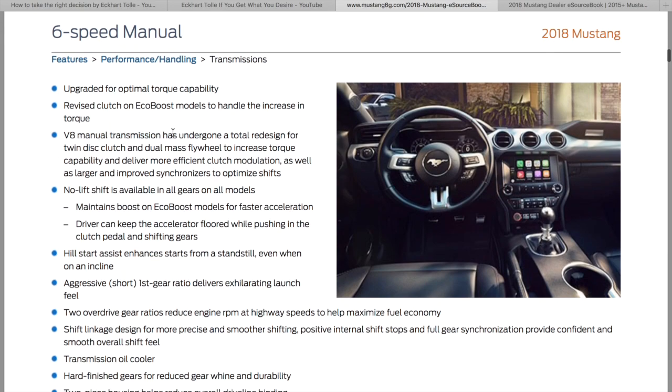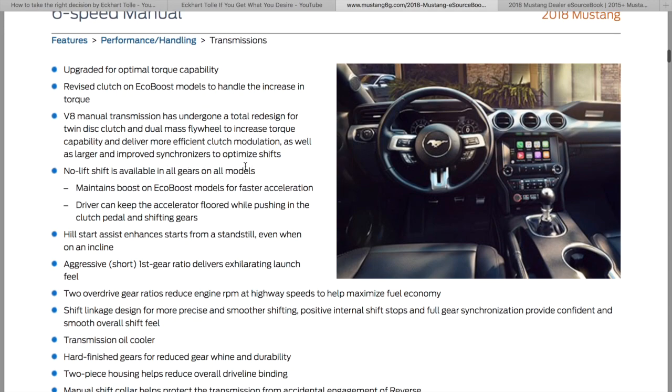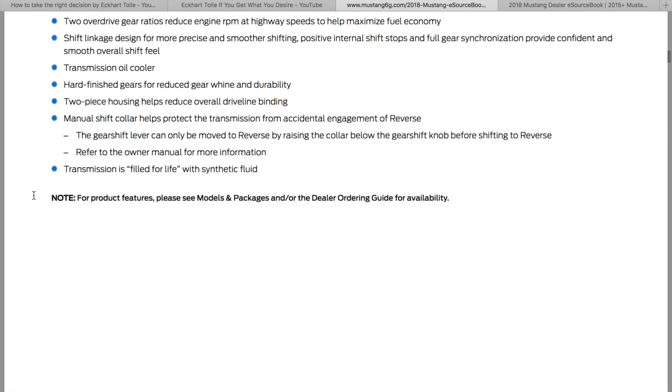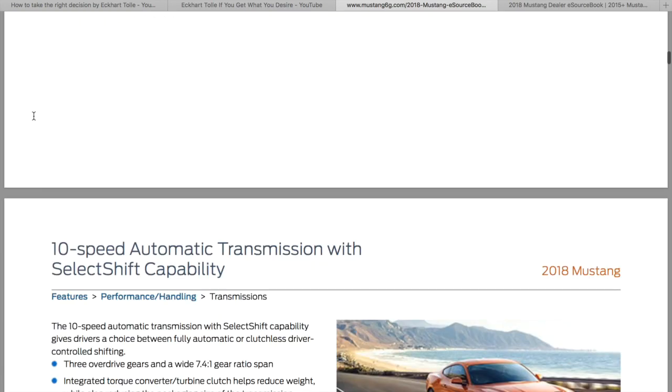They say right here the V8 manual transmission has undergone a total redesign. The MT82 is kind of terrible — well, it's strong as an ox, but that makes it notchy. With the Mustang being affordable, if you want it to shift buttery smooth and hold 1,000 horsepower, you're going to have to pay more. There's a twin disc clutch and a dual mass flywheel, so that should help it shift easier. They carried a lot of the GT350 stuff over, and no-lift shift is cool too.